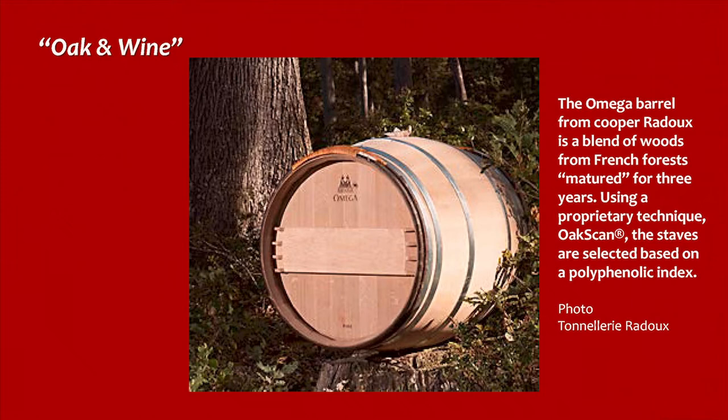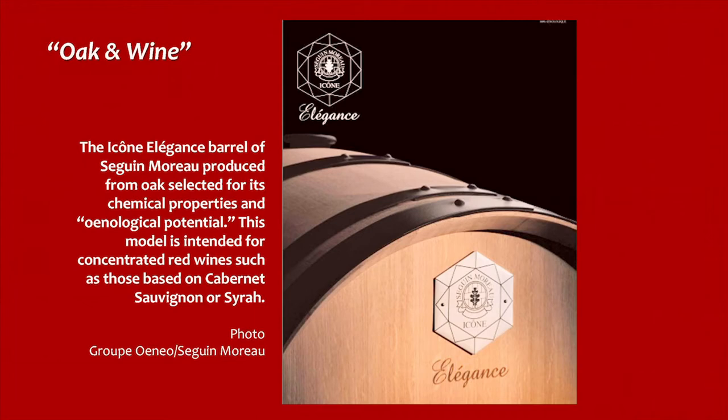Here we see, in this photograph, the Omega barrel, which is a blend of woods from French forests matured for three years. Using a proprietary technique called Oak Scan, the staves are selected based on a polyphenolic index. Next, pictured here, is the Icon Elegance barrel of Seguin Moreau, produced from oak selected for its chemical properties and oenological potential. This model is intended for concentrated red wines, such as those based on Cabernet Sauvignon or Syrah.